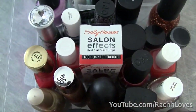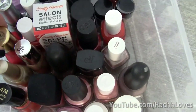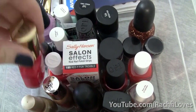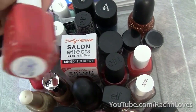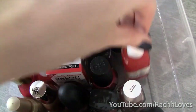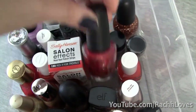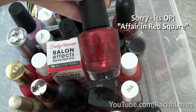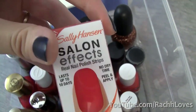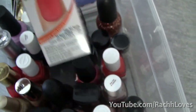My next section is all of my reds and I freaking love reds. I have Red Glamour by Maybelline, Red Nouveau by Essie, as well as Clambake which is sort of an orangier color, and then Red Nouveau by OPI. I also have the Sally Hansen Salon Effects — I've never tried them yet but I've heard they're really good, so I'm looking forward to testing that out.